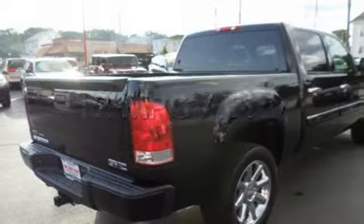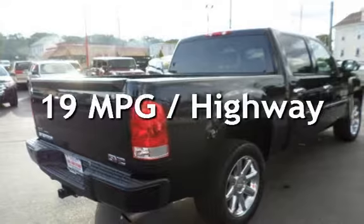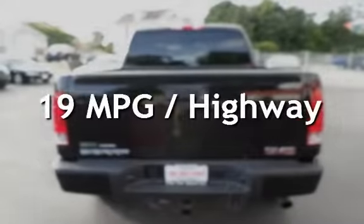Estimated fuel economy for this vehicle is 12 miles per gallon in the city and 19 miles per gallon on the highway. This vehicle is in excellent overall condition.